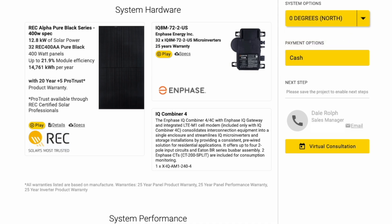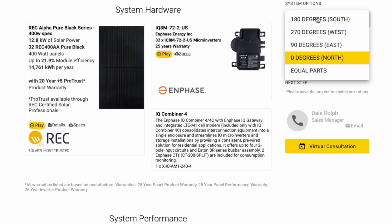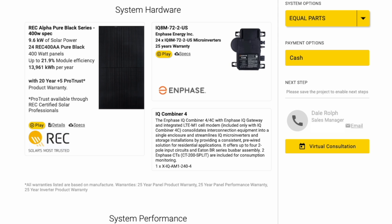As expected, the North Orientation is the largest system at 32 solar panels — a 12.8 kW system — estimated to generate 14,761 kWh per year, giving us roughly 121% offset. Mixing these orientations to reflect a real-world scenario, six panels for each direction gives us a 9.6 kW system using 24 panels total, yielding an estimated 13,961 kWh per year — 114% offset. Adding just one more module to any orientation — North, South, East, or West — will bring us somewhere between 118% and 121% offset.